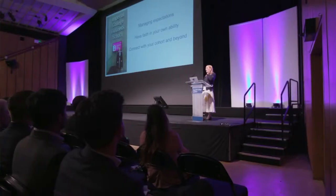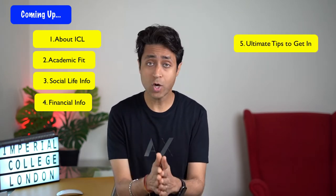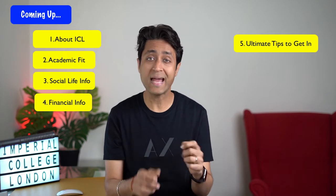Well hey everyone, this is Sharish and welcome back to my channel. Today I'm back with another one of the amazing UK universities, Imperial College London or ICL. In this video, I will give you an in-depth view of the university and will decode the academic, social and financial aspects of the university with my star ratings. And then I will offer you the most important tips and strategies to get into Imperial.